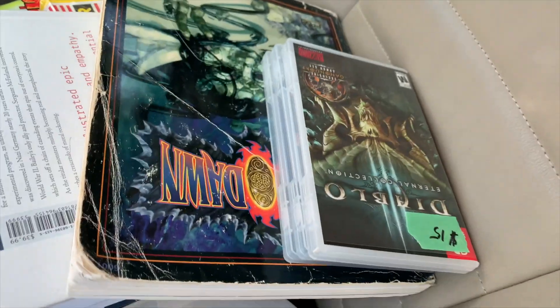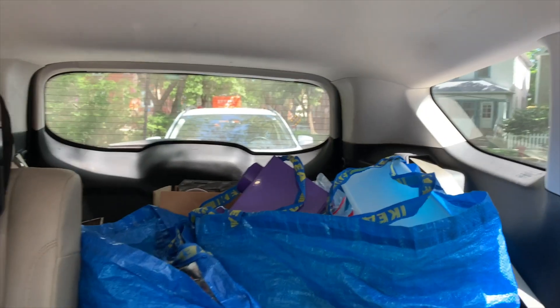We're loaded up here and loaded up back there.